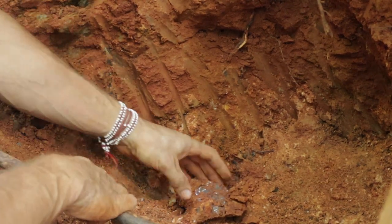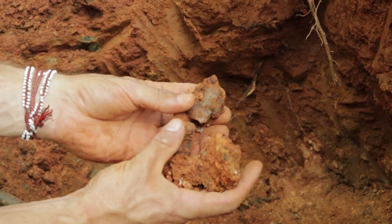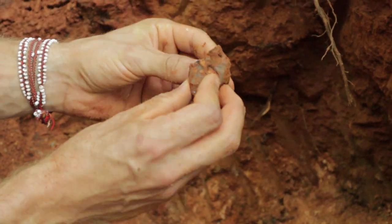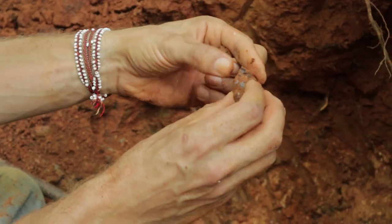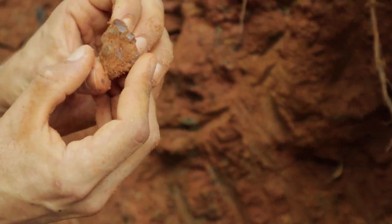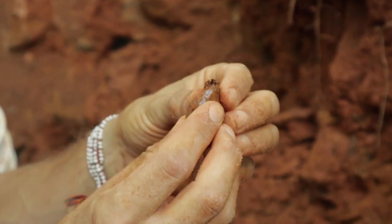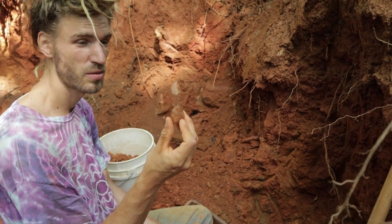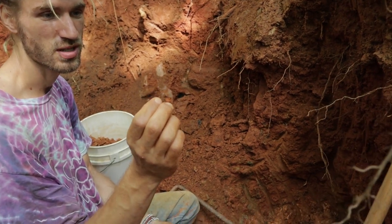There we go — oh my god! Look at that crystal! That is one beautiful elastial crystal. Holy smokes! It is absolutely possible to find beautiful stuff at the Emerald Hollow Mine. Beautiful elastial smoky quartz. Unbelievable.